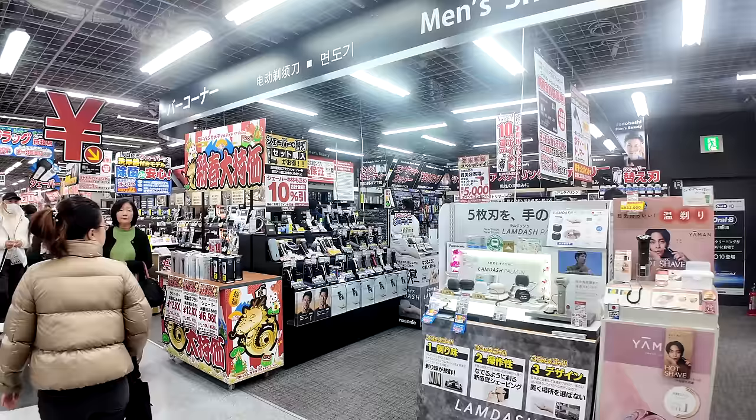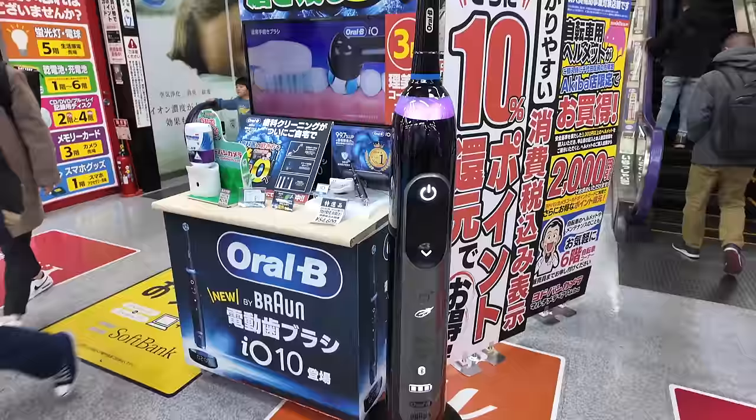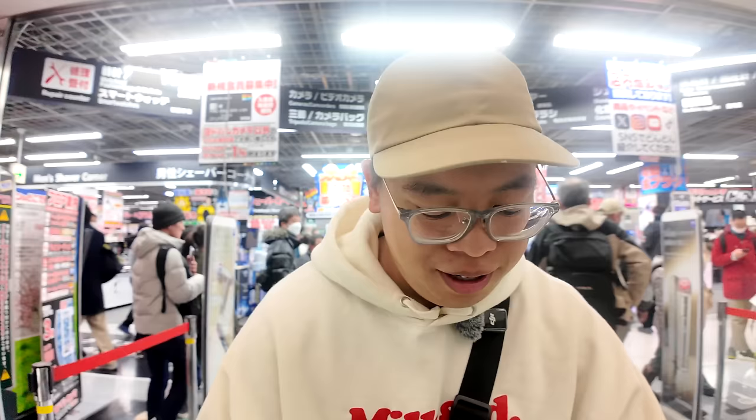This floor also has healthcare appliances. If you need things like razors and shavers, they've got toothbrushes with a crazy Oral-B display — very well lit. As you can see, the selection of things you can get on each floor is nuts.